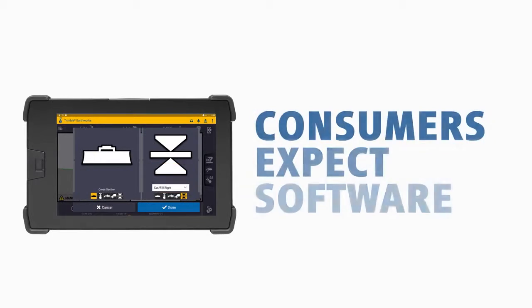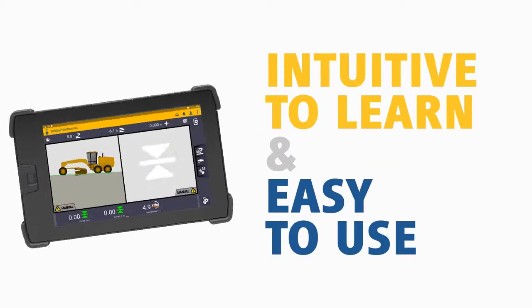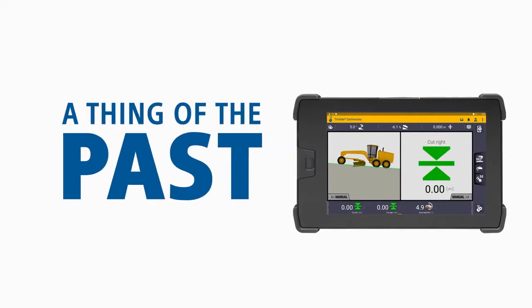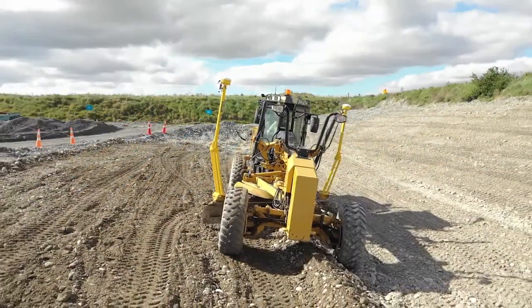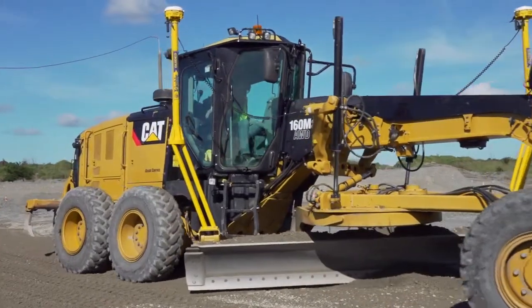In today's world, consumers expect software to be intuitive and easy to use — breaking out a manual is a thing of the past. For construction companies, these expectations aren't just for convenience; they're critical to keeping machines up and running.